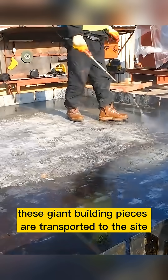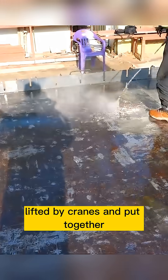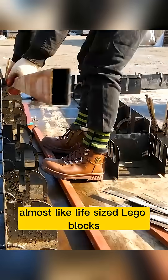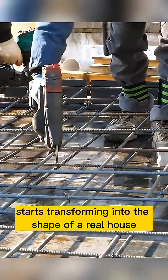Once completed, these giant building pieces are transported to the site, lifted by cranes, and put together almost like life-sized Lego blocks. Within hours, an empty lot starts transforming into the shape of a real house.